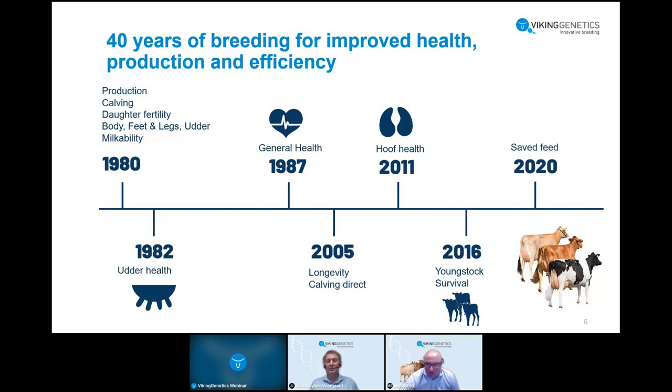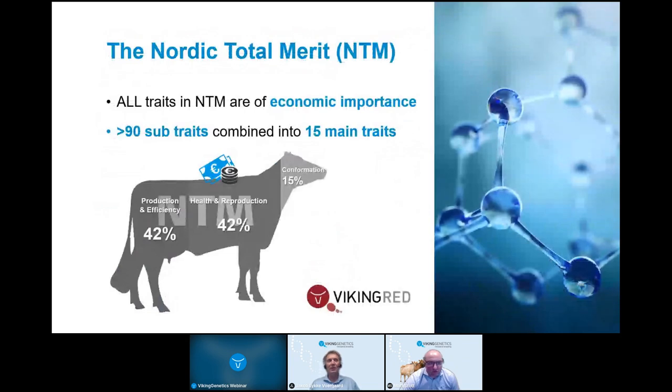All these indexes are combined in our total index, the Nordic Total Merit (NTM). It's based on Nordic conditions and all traits in NTM have economic importance — we breed for them because improving them makes money. There are more than 90 sub-traits and 15 main traits in NTM. For the red in the total merit index, 42% of the weight goes to production and efficiency including SAFE Feed, 42% to health and reproduction, and 15% to conformation. This shows our high focus on health and reproduction to get a good functional cow.